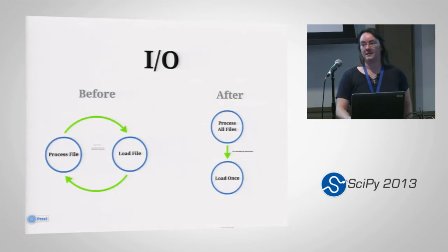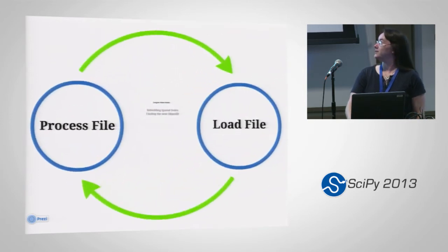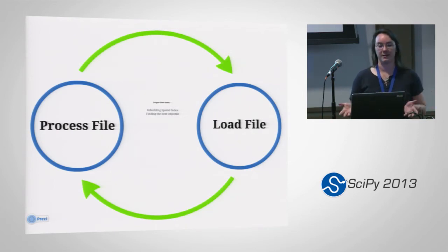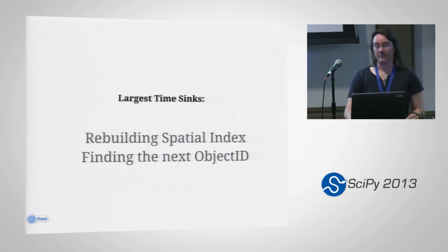IO was actually the biggest bottleneck out of this entire process, as you might have guessed. In the original script, there was a big loop where it would process one file and then load it, then go to the next file and process and load it. Everything was happening inside the loop — all of the declarations, accessing data, dumping the data. Unfortunately, it was also rebuilding the spatial index on the huge wind table every single time it inserted a little tiny six-minute file, and it was also finding the next object ID every single time as well. This wound up being the most immense part of its time sink.